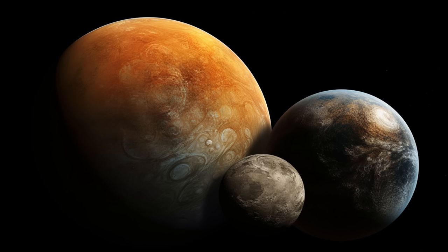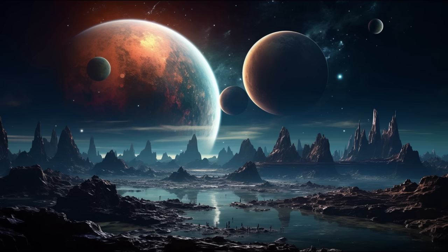Imagine exomoons orbiting, shaping their habitability. These lunar companions add an exciting twist to the search for alien life.